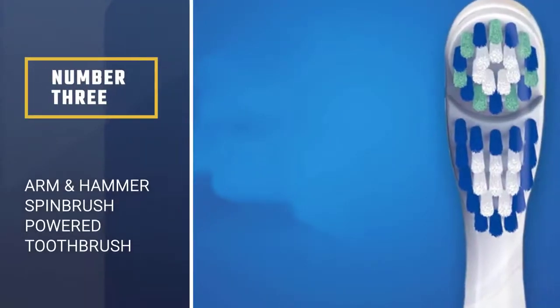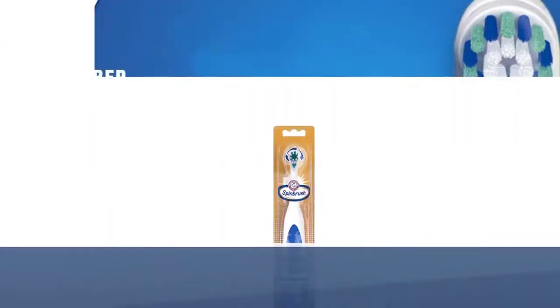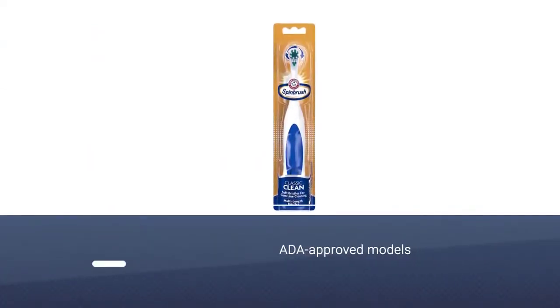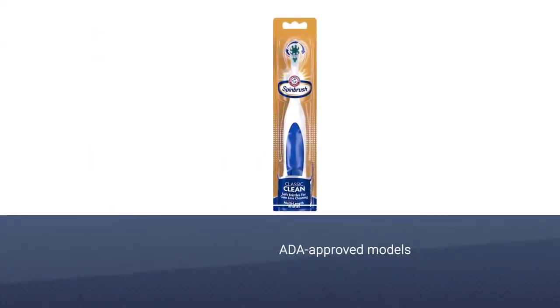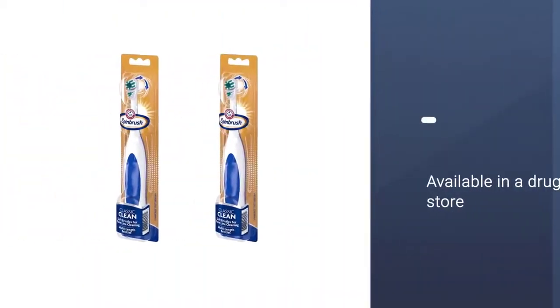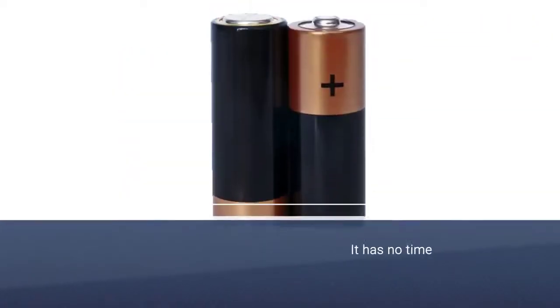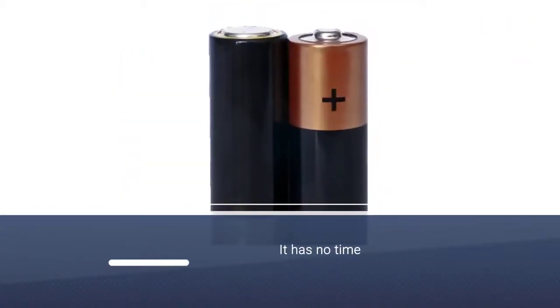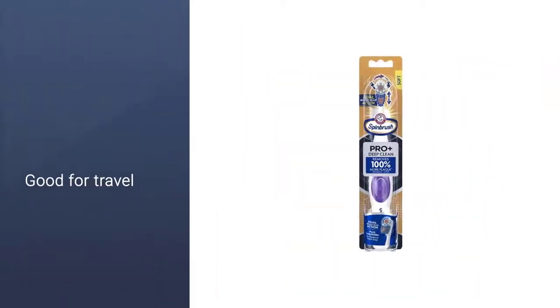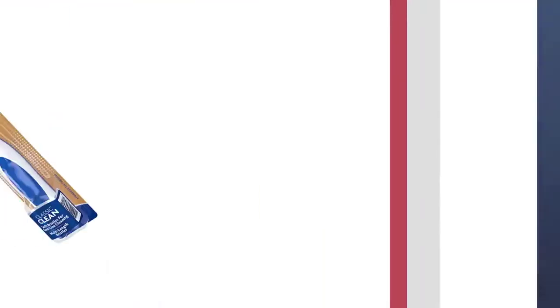Number 3: Arm & Hammer Spin Brush Pro Plus Deep Clean Powered Toothbrush. This is one of the few ADA-approved models you'll find in the drugstore. It has no timer or pressure sensor, but it's a good starting point, good for travel, and better than manual. This brush oscillates and rotates, so you can get a feel for both styles. After trying it, if you find you love the electric feel, it might be worth it in the long run to buy a higher quality model.